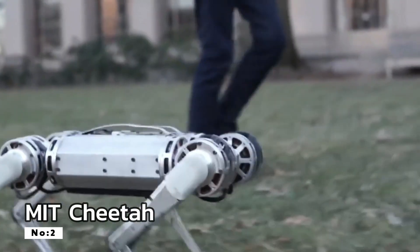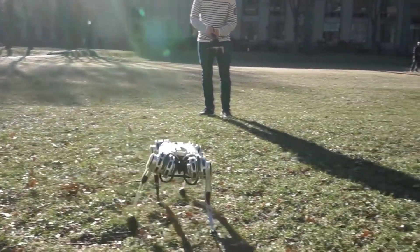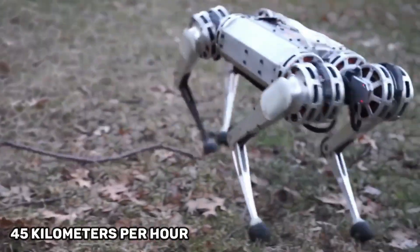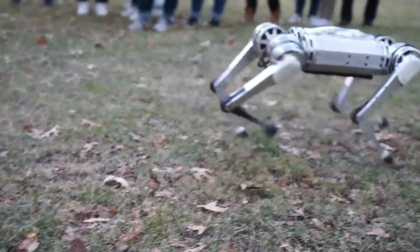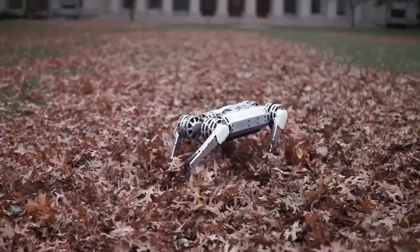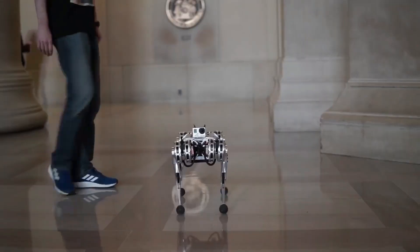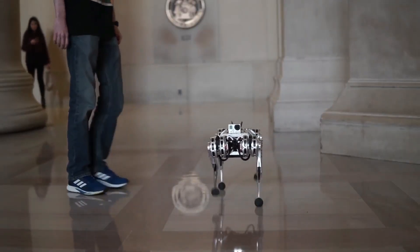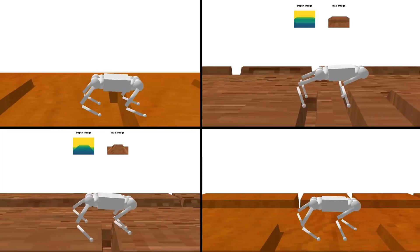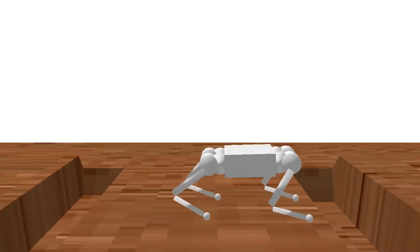Number 2: MIT Cheetah. MIT's Cheetah, another prominent contender in the world of swift and agile robots, can attain speeds of up to 45 kilometers per hour. What sets this robot apart is its dynamic, bio-inspired design, which enables it to leap over obstacles and adapt to diverse environments. The MIT Cheetah's impressive combination of speed and agility extends its promise to a wide range of applications, from disaster response to autonomous transportation systems. Its capabilities are redefining the boundaries of what's achievable in the realm of robotic mobility.